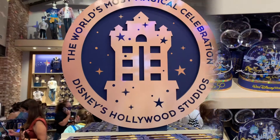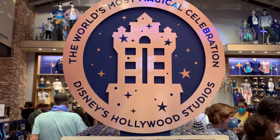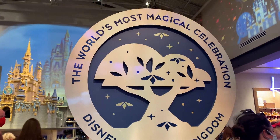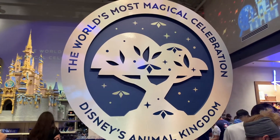All right, let's get back to the signs. The world's most magical celebration, Disney's Hollywood Studios. I like that one. And finally, the world's most magical celebration, Disney's Animal Kingdom. Look at that. Pretty neat.